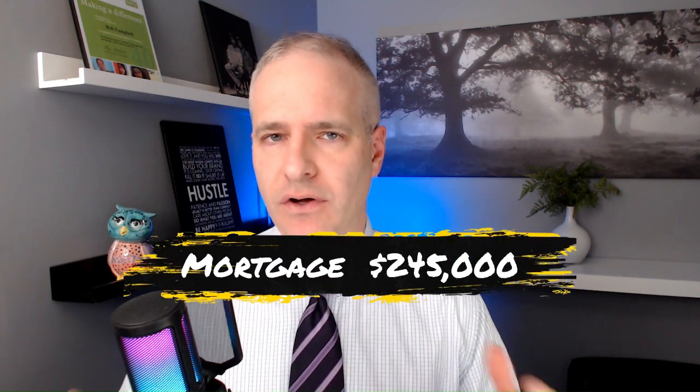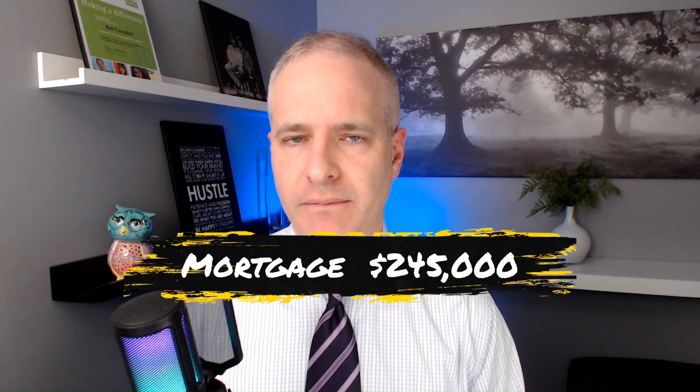Jim's current balance is around $245,000. But in the call we had with him, he revealed that he's got a substantial amount of debt. He owes CRA because Jim is self-employed — he hasn't been remitting his taxes properly over the last couple of years.